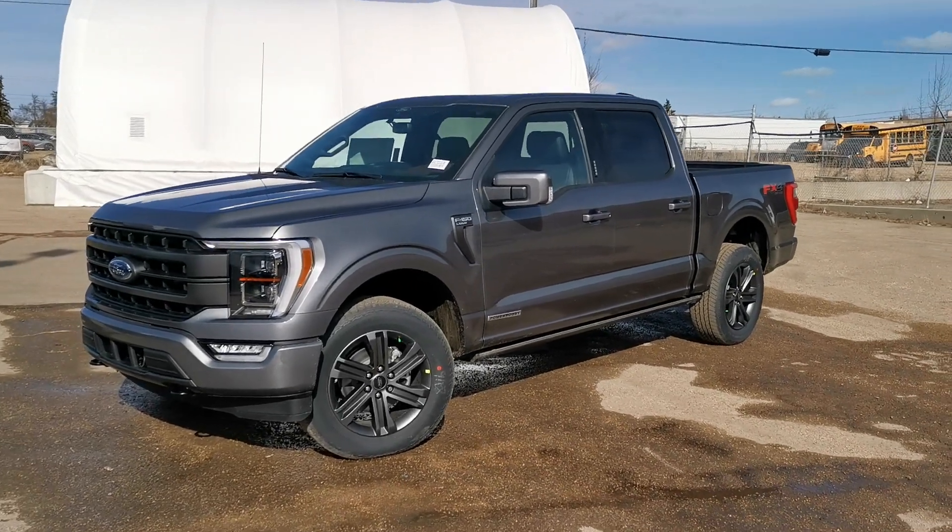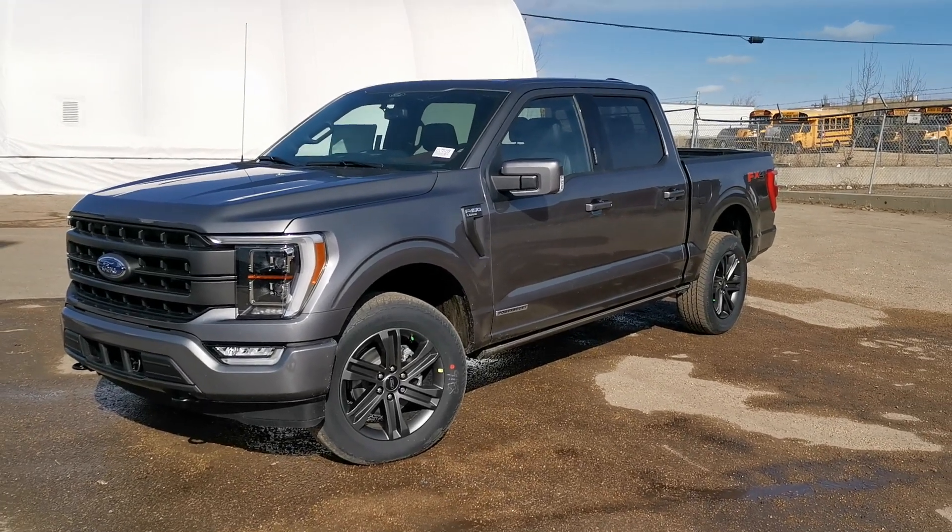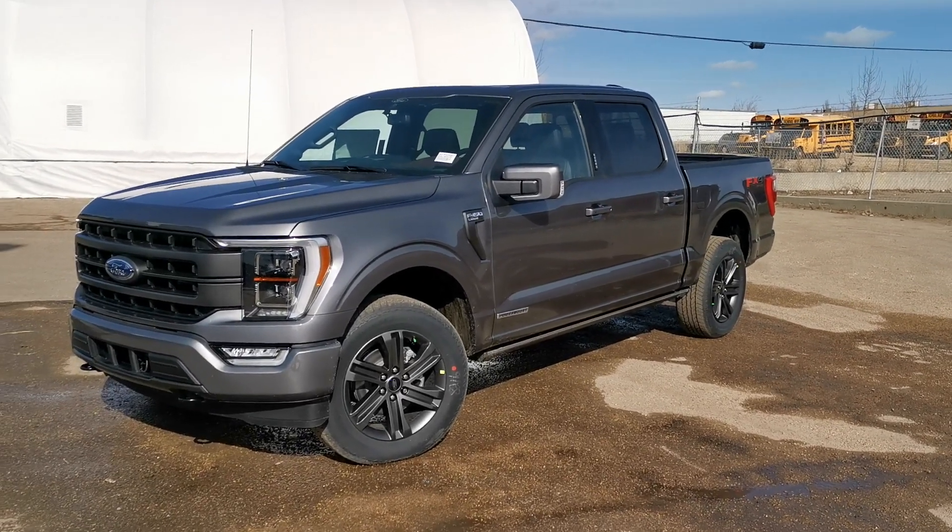Hi, how's it going today? This is Trace at T-Auto and I have a few people asking about this specific truck so I thought I would do a video.